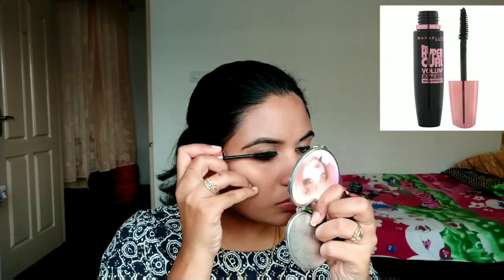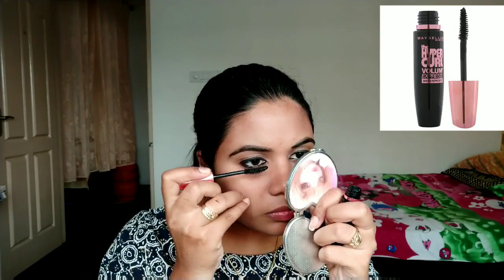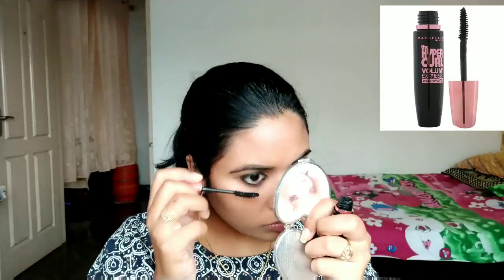I will apply the Kajal. I will apply mascara to the eye, wide open, to make the makeup look more defined.